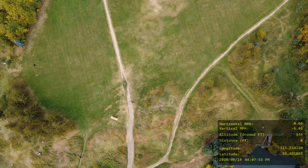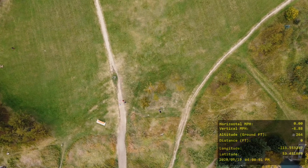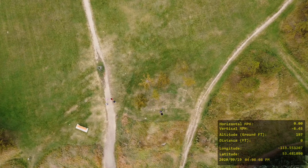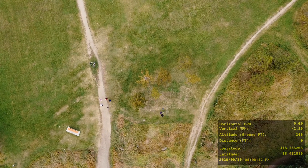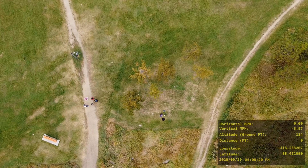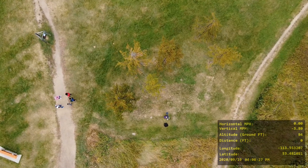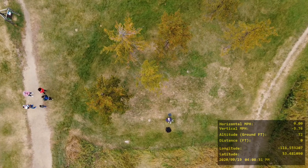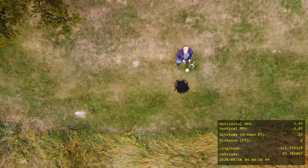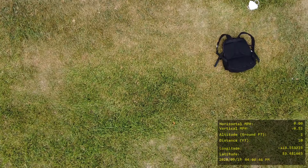I wanted to get myself in this video, so I thought I would come down with a shot where I come more and more into view, looking straight down. I'm just below center — you can see me looking up. That's cool. And there I am. There's my backpack. Close up of the grass.